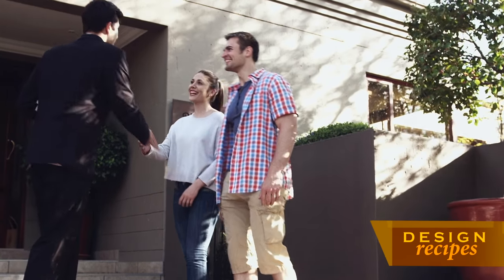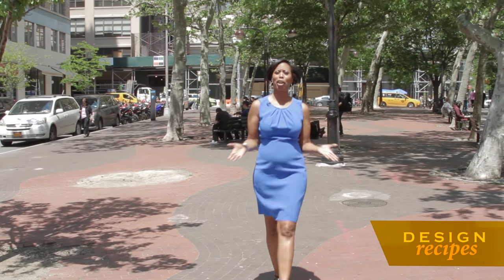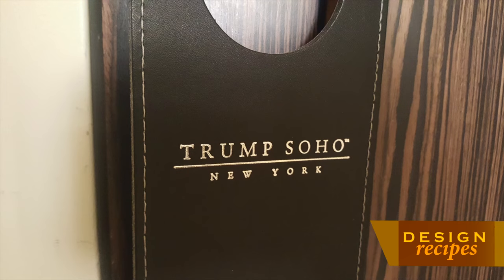And it all starts right now. We begin this episode of Design Recipes in one of my favorite neighborhoods, SoHo, at a building with a familiar name. Hi, I'm Natalie Baghdadi with Brock in New York at Keller Williams NYC. Hi Natalie. Hi Kathy, welcome to Trump SoHo.